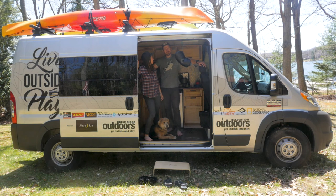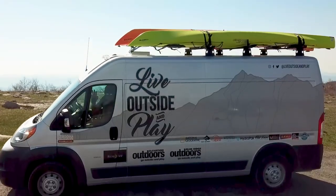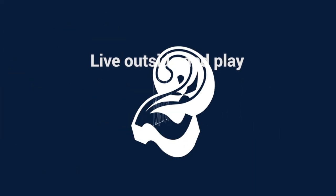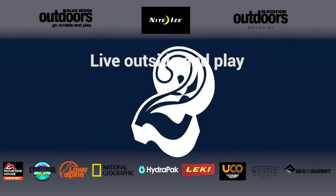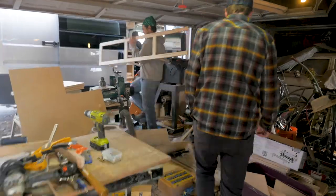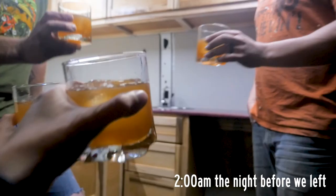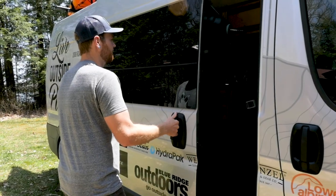Hello! We're the Live Outside and Play road team and we just moved into a new van — welcome to Van Cribs. We only had a few weeks to get this van ready before we got on the road. Luckily we had a lot of help from two different companies: Timber Base Camps and Urban Berry Designs, and they helped us make this beautiful masterpiece. Come on in, and make sure you take your shoes off.